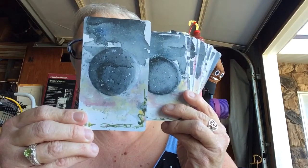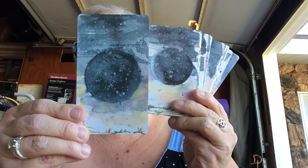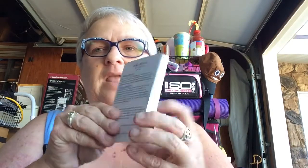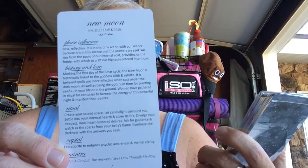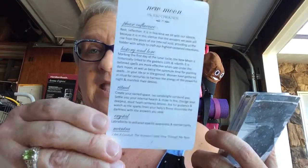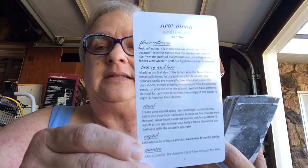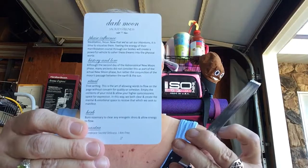And this is the dark moon. That's all the backs of the cards. Then each card has, like, the new moon — it has a phase influence, history and lore, ritual, herb, and mantra. This is what you would read for that evening's lunar phase. At the top it says 'sacred darkness' for the new moon, then 'sacred stillness,' 'sacred possibility' — they're all different and filled with lots of terrific information.